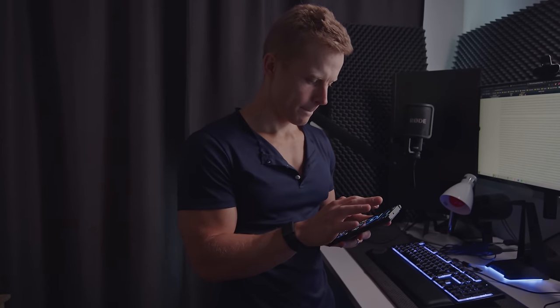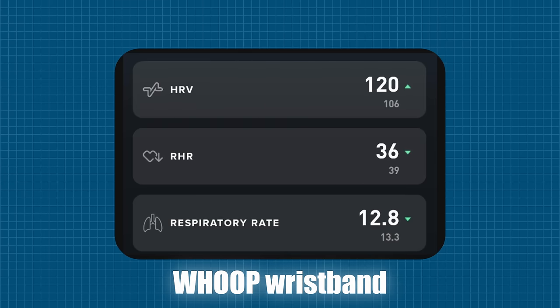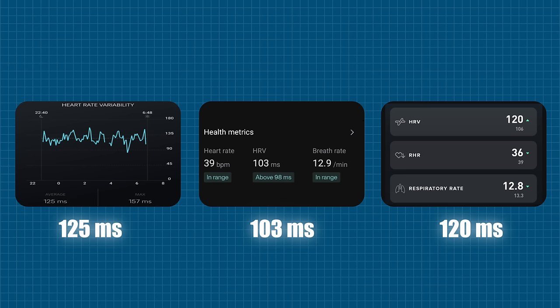I've measured my HRV with many different devices — the Oura Ring, the 8-Sleep mattress, and the Whoop wristband. They all show that my HRV is usually over 100 and my resting heart rate is below 40. In this video, I'm going to tell you how to lower your resting heart rate and increase your HRV.